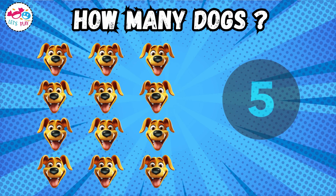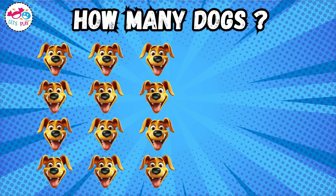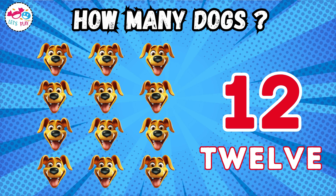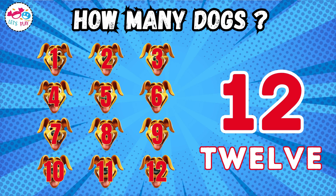How many dogs? One, two, three, four, five, six, seven, eight, nine, ten, eleven, twelve.